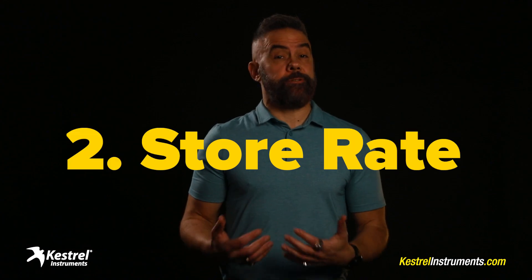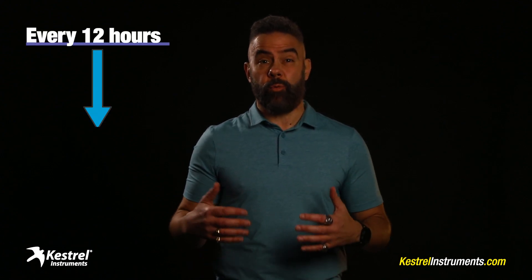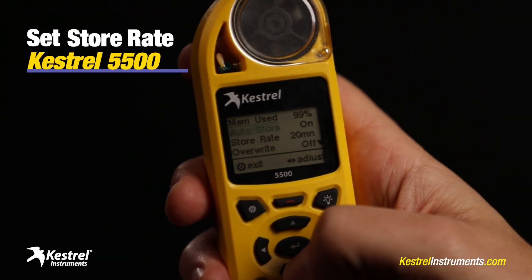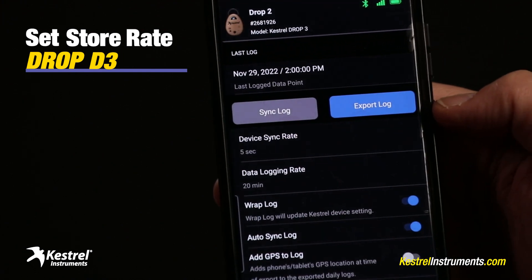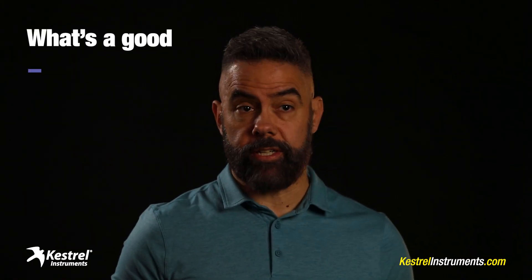Next thing to do: set your store rate. This is how often your Kestrel is recording and saving data. You can store readings anywhere from once every 12 hours to once every two seconds. On your Kestrel reader, go to memory options, then scroll down to store rate and use the arrow keys to set the desired frequency. On your Drop D3, you do it in the Kestrel Link app — just go to settings, then manage device data, then data logging rate, and scroll up or down to decide the frequency. Now you might be wondering, what's a good store rate?